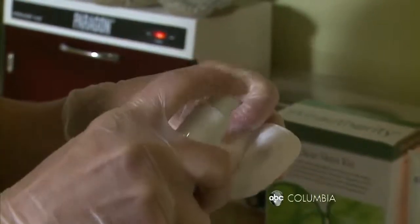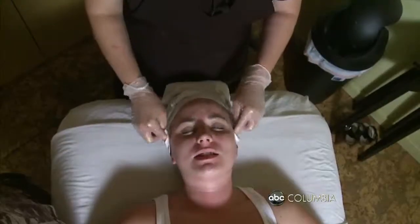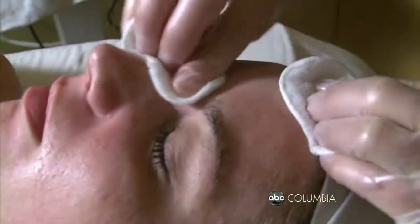Next, an acne control oil solution that acts as a toner. It has 8% glycolic and 2% salicylic acid, which helps to exfoliate the skin in two ways. It takes off the dead cells, kills bacteria, and exfoliates all the way down the follicle wall.